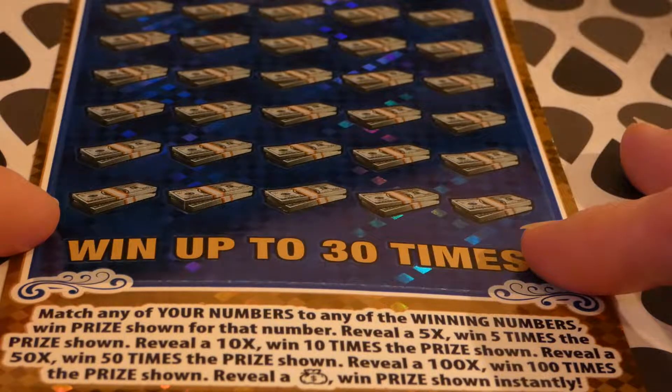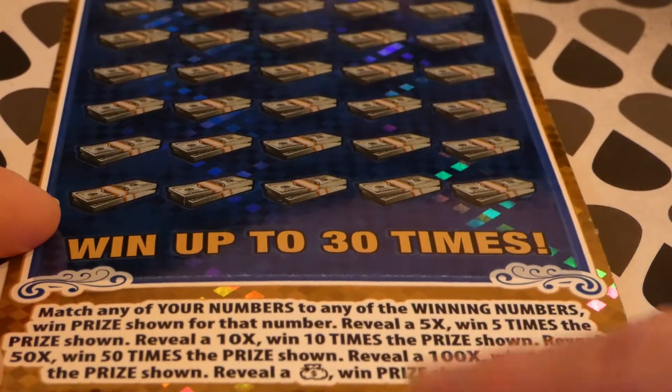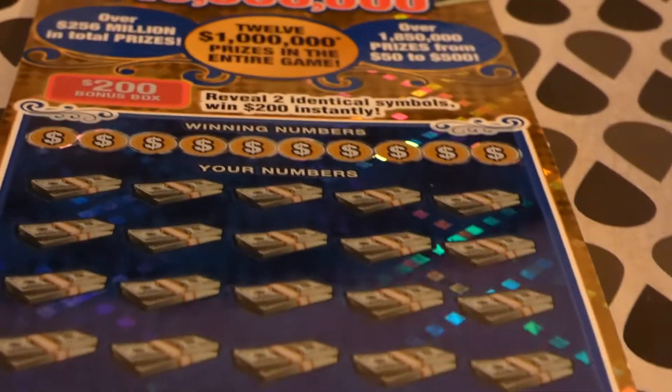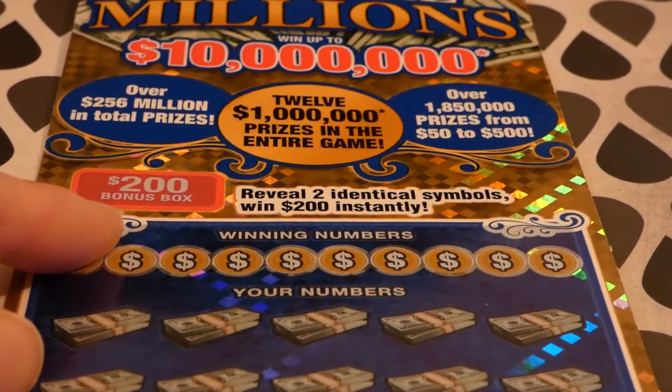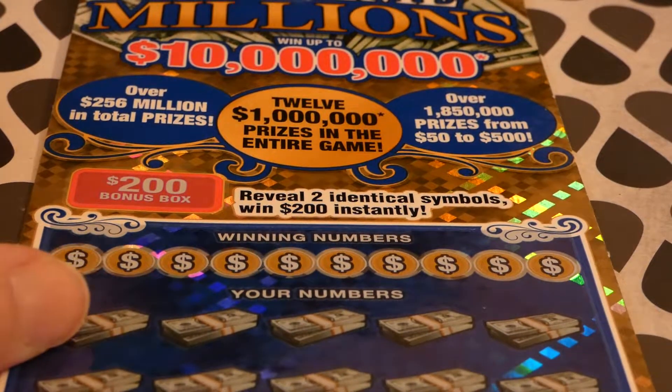There is a 5x, 10x, 50x, and 100x multiplier. Reveal a sack of cash to win that prize instantly. There's also a $200 bonus box — reveal two identical symbols to win $200 instantly.